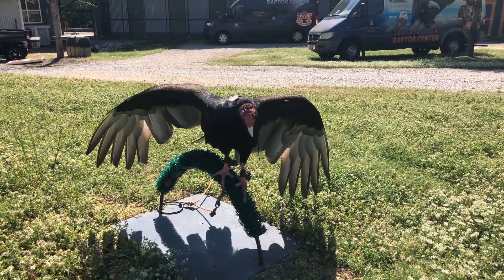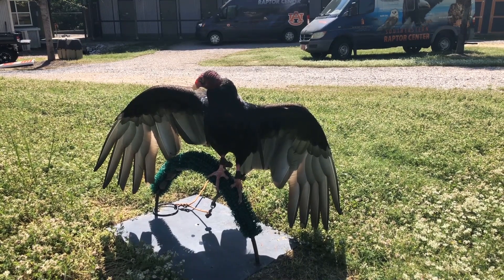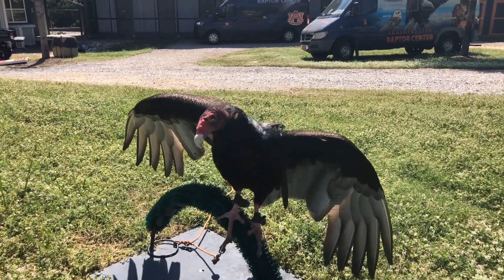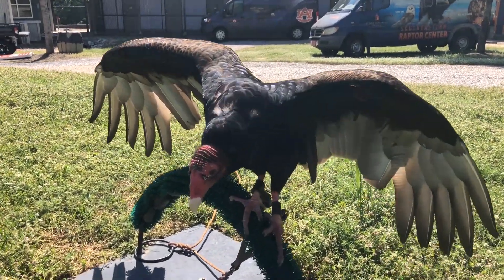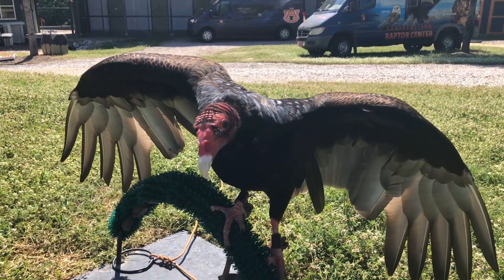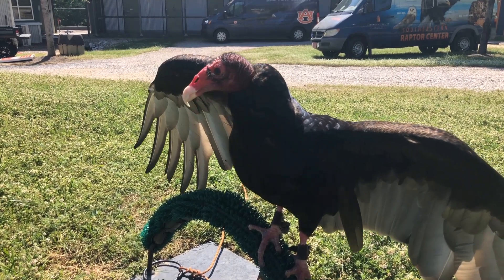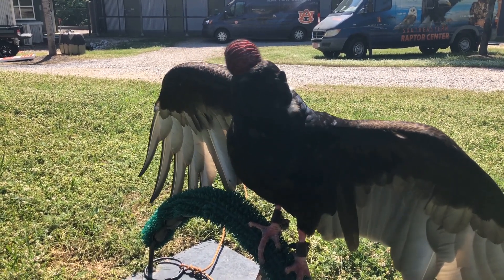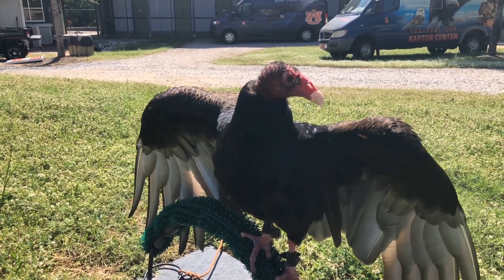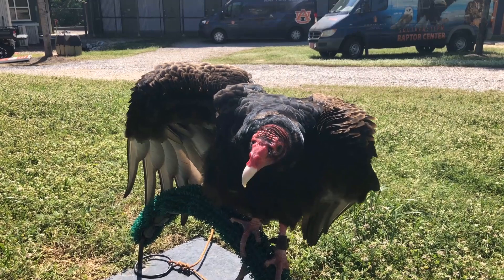A lot of people ask what it means when vultures are circling in the sky — does that mean something dead is beneath them? That's usually not the case. These birds can find what's called thermals, which are just hot air rising off the earth's surface in a circular motion. These birds get in that thermal and it works as nature's elevator, cruising them from place to place while they smell for their food. It saves them a lot of energy instead of flapping their wings constantly. If there was something dead beneath them, they'd be down there eating it — they wouldn't be soaring above it.